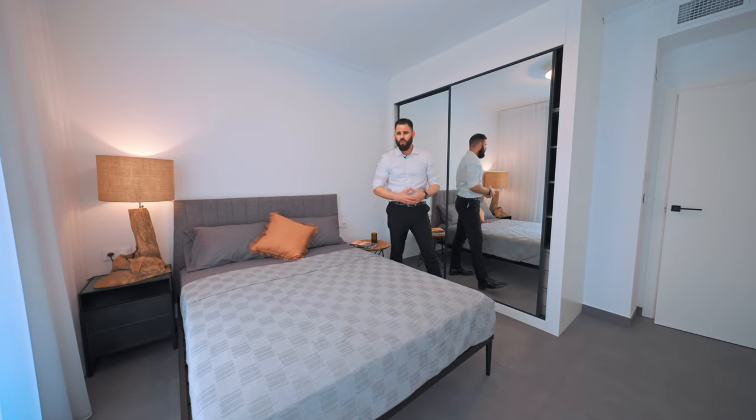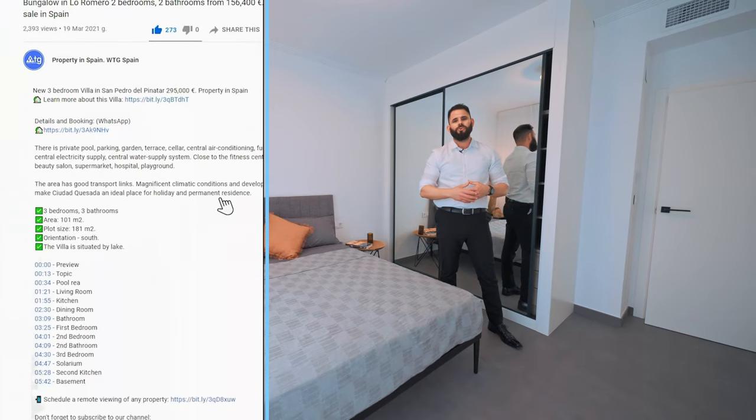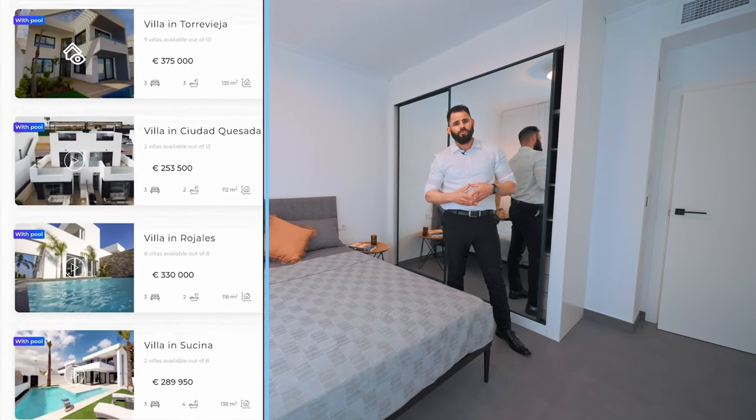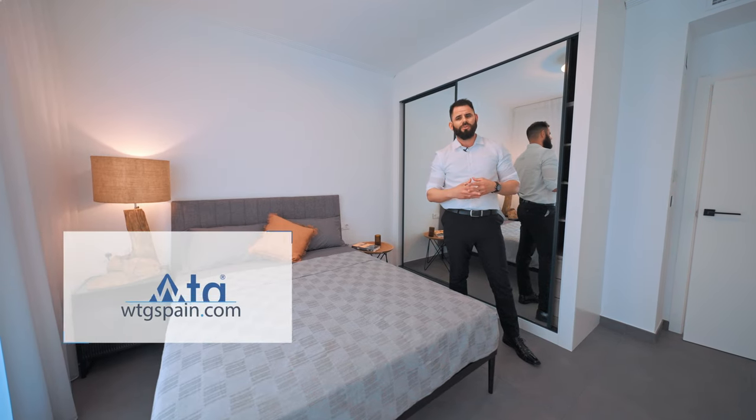Before we continue our tour, I'd like to remind you that you can use our free remote real estate tour service. Just go to the link in the description of this video and visit WTGSpain.com, where you can choose the property you want to see online.